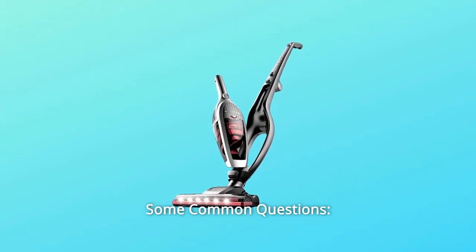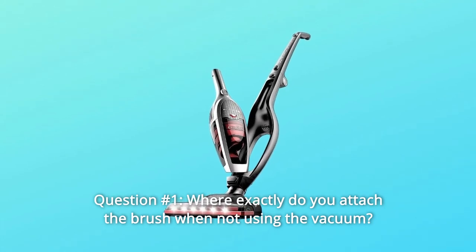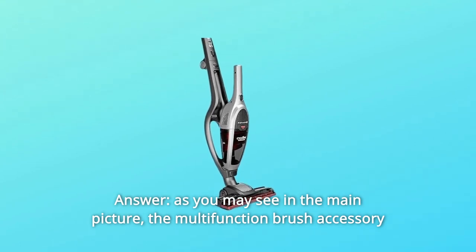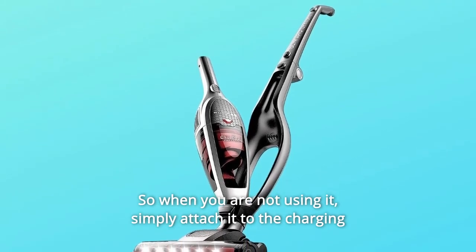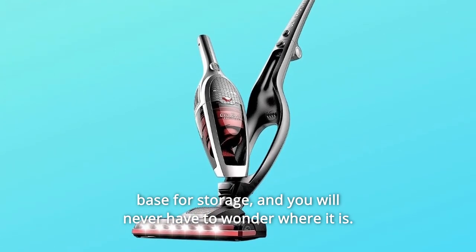Some common questions. Question 1: Where exactly do you attach the brush when not using the vacuum? Answer: As you may see in the main picture, the multifunction brush accessory has its own slot on the charging base. So when you are not using it, simply attach it to the charging base for storage — and you'll never have to wonder where it is.